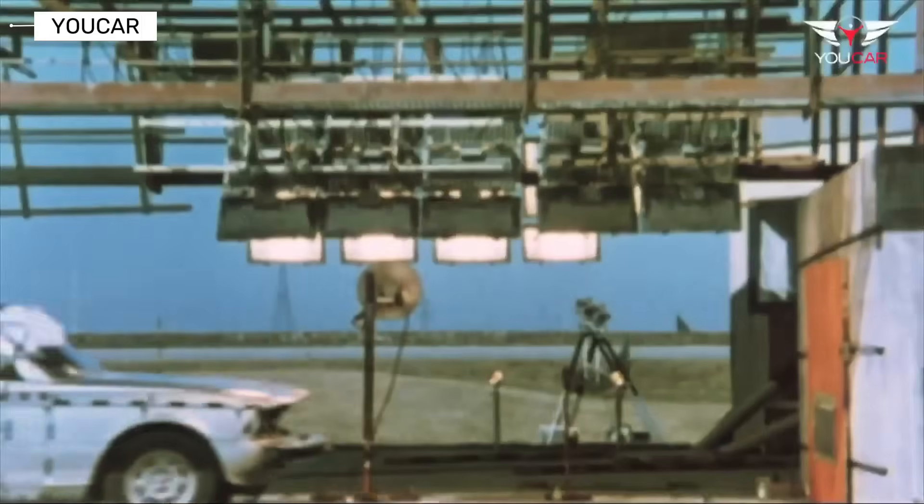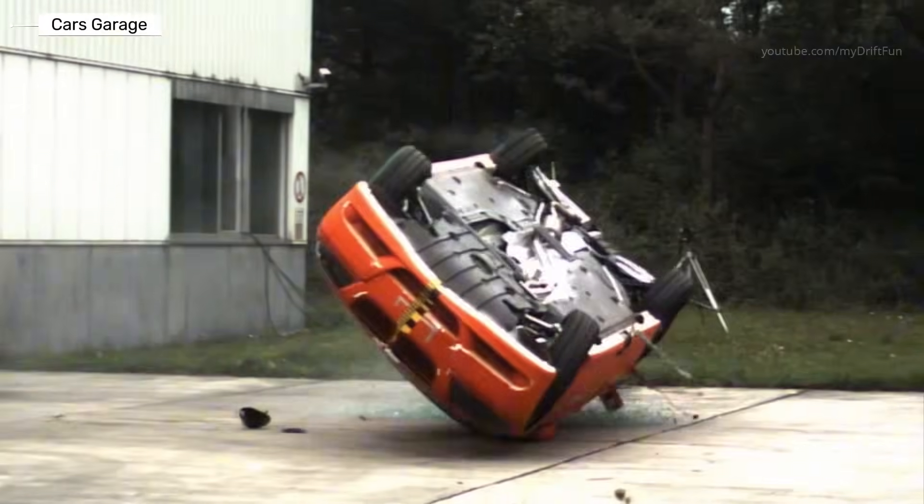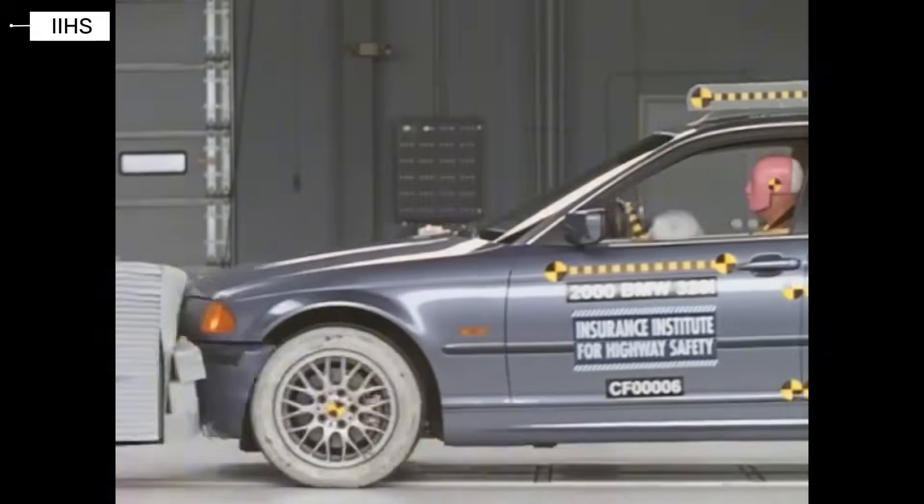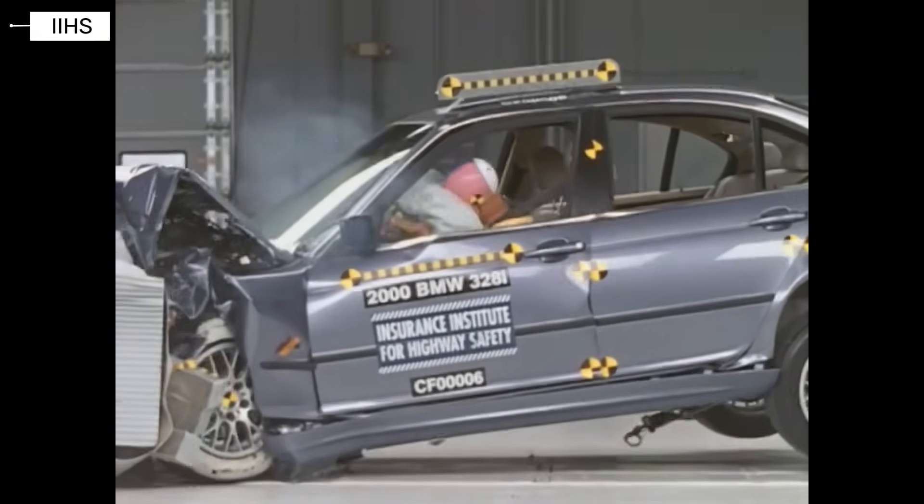How safe is the BMW 3 Series when it hits the wall? From classic sport sedans to modern safety machines, this video shows how crash protection evolved over nearly 50 years.